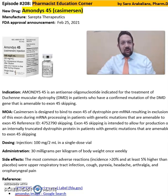Good afternoon everyone, this is Sara Arakelias, your clinical pharmacist. So what is Amondis-45 or Casimersin? Amondis is from Sarepta Therapeutics, approved in 2021.